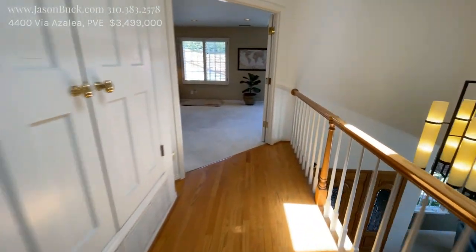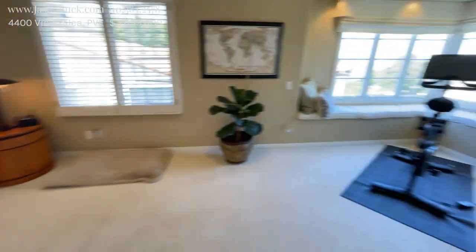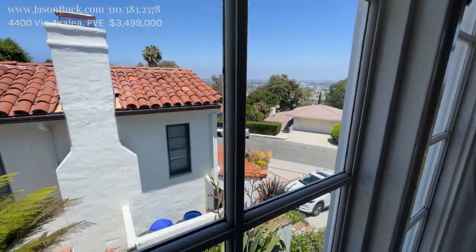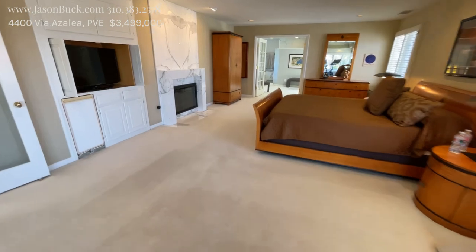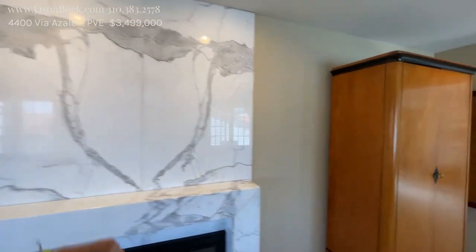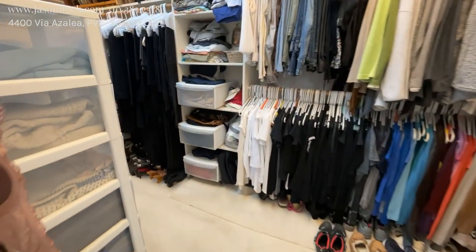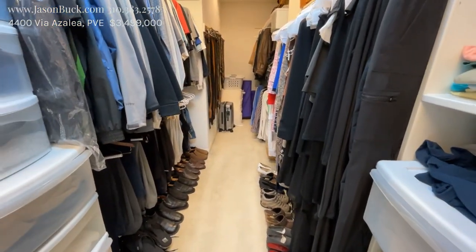And then you have your master bedroom — double door entry, massive room. There's a Peloton right here looking out at the view. Not a bad spot. It's just a massive room with a beautiful fireplace. I love how they figured out the detailing here. Wow, this is interesting — I've never seen that glass going in like that. It's a big, long closet. Cool.